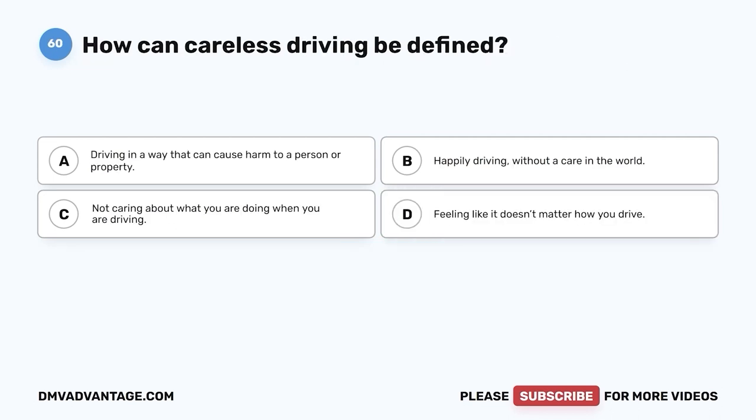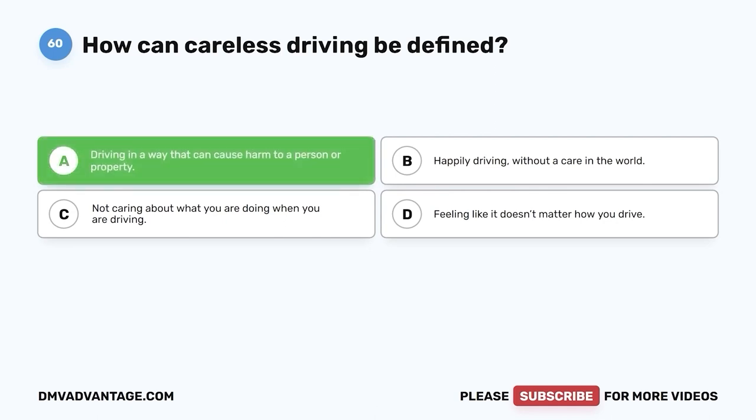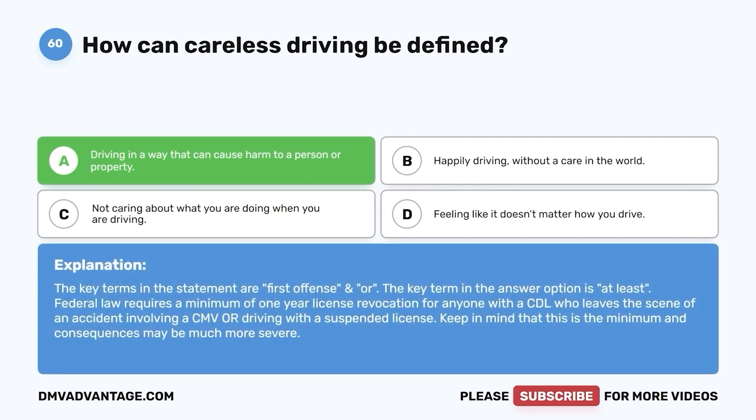Question sixty. How can careless driving be defined? A. Driving in a way that can cause harm to a person or property. B. Happily driving without a care in the world. C. Not caring about what you are doing when you are driving. D. Feeling like it doesn't matter how you drive. The correct answer is A — driving in a way that can cause harm to a person or property. Careless driving is dangerous. You can cause harm to others or property when you practice careless driving. Hope you enjoyed this video. If you still need more practice, check out these videos or click the first link in the description to get your cheat sheet, which will help you pass your DMV exam on your first try.